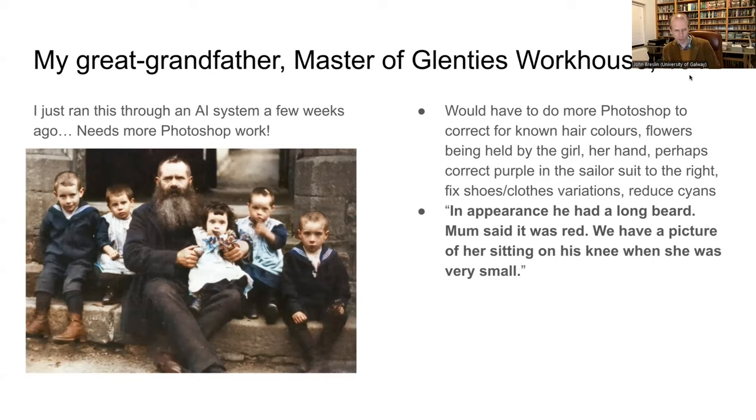This is a picture of my great-grandfather. I've run this through a new system called Palette, but I put it in here because it's an example of where you'd take the AI output and go back and add information you know. We have oral history from family saying he had a red beard, and he doesn't have one here. He was master of the Glenties workhouse — he trained in Scotland, came back to Donegal, and worked in a very difficult place. There's a picture of him with some of his family on the steps of the workhouse. The suits should be bluer and we know his beard should be red — but it's a great starting point.